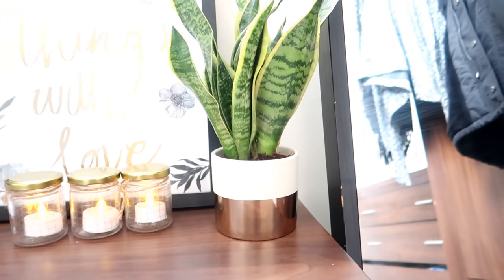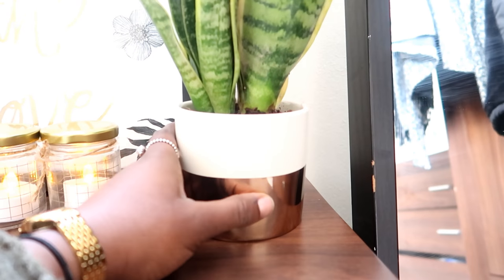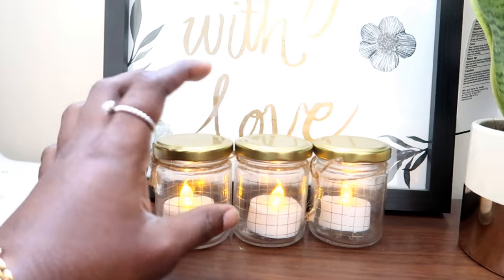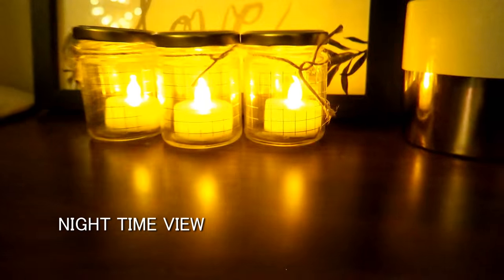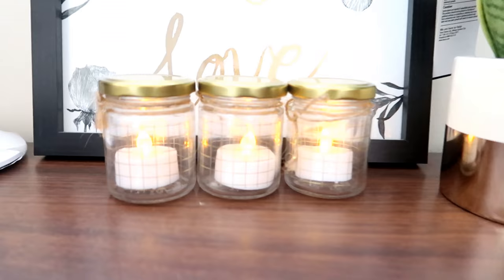This is my plant pot which I got from Tesco for about five pounds. I'm obsessed with this gold detail on it. I got these pots from Wilco and then I got the fake candle lights from B&M — I just think that looks so cute.